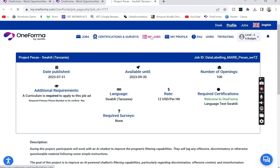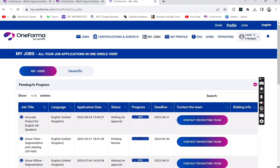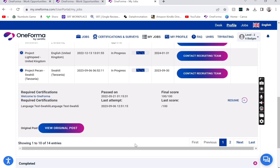There is a required certification where you need to do a language test in Swahili. I did apply for this job, but unfortunately I failed the Swahili test because they require a minimum of 90 percent. For my fellow Tanzanians, it is a very difficult language — the way you speak and how you write it are very different things. They give you three attempts, and I failed two of them, and accidentally closed the last one.